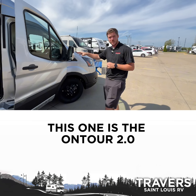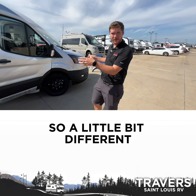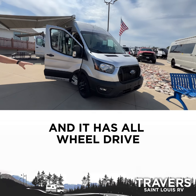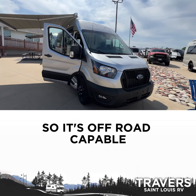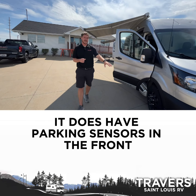This one is the OnTour 2.0, it's actually on the Ford chassis, so a little bit different. What's really cool with this one, it has the 3.5 liter EcoBoost and it has all-wheel drive. So it's off-road capable, it's ready to go wherever you want to take it.